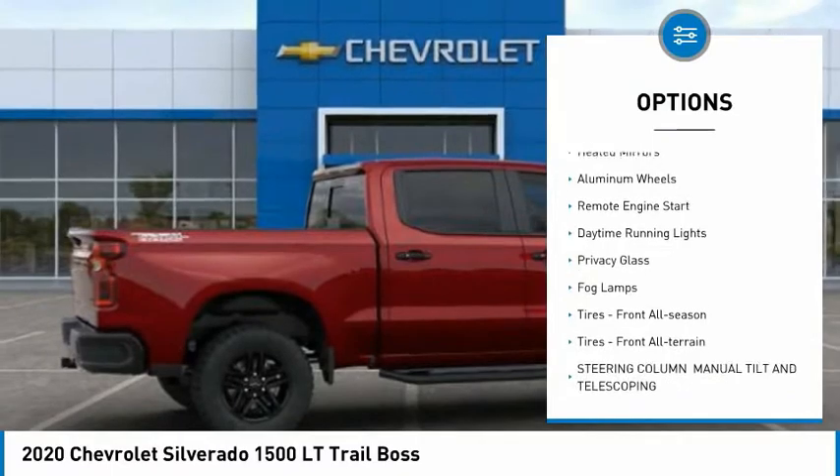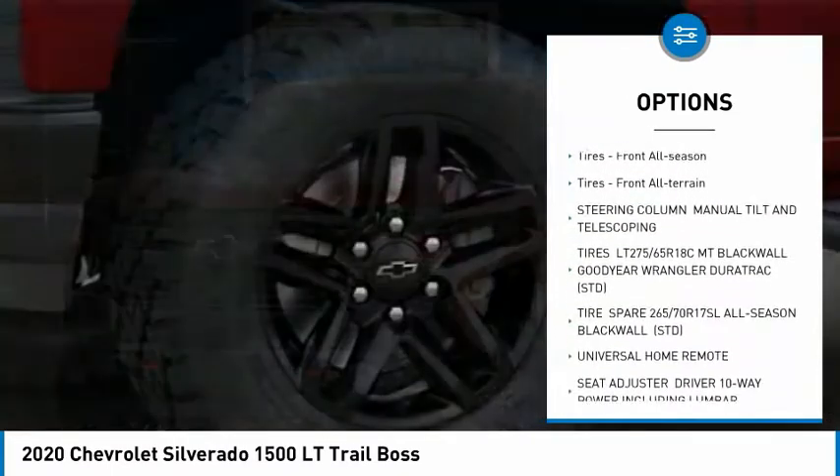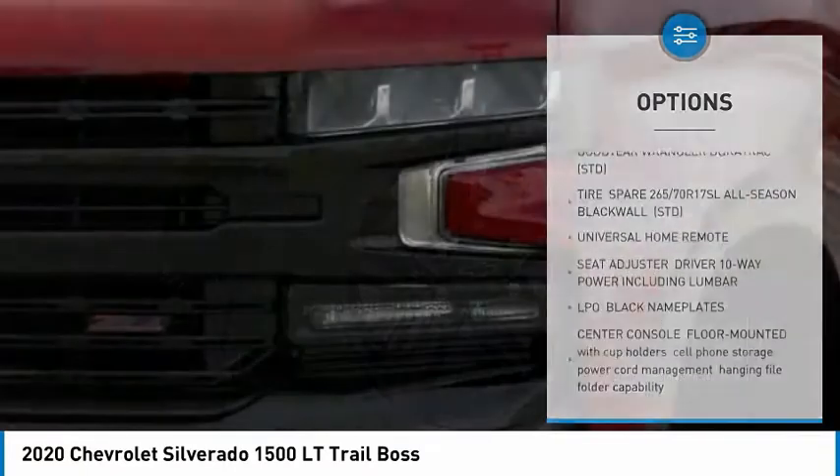Four-wheel drive, tow hitch, heated mirrors, aluminum wheels, remote engine start, daytime running lights, privacy glass.